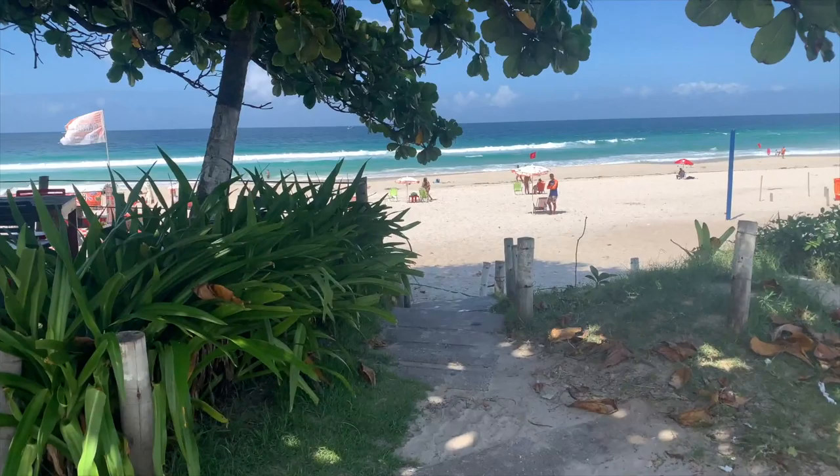Behind me is Baja Beach. There are quite a few different names for this beach because it's 18 kilometers long. But let's go for a little walk and I'll show you what is part of my morning routine and I hope you enjoy it as well.